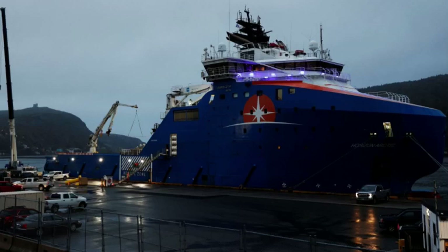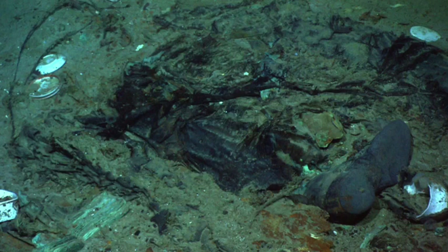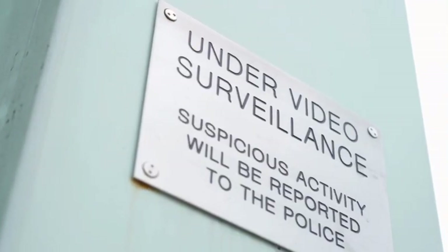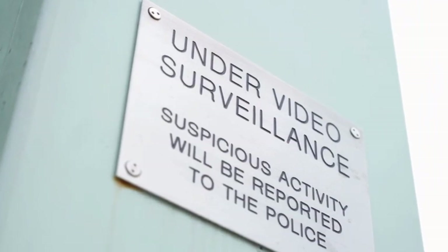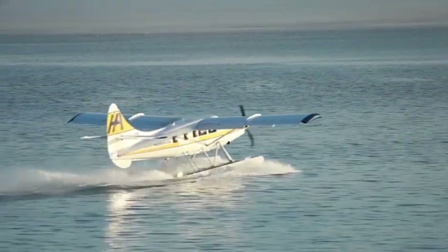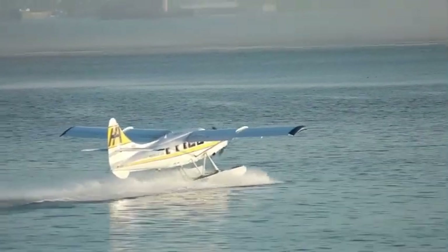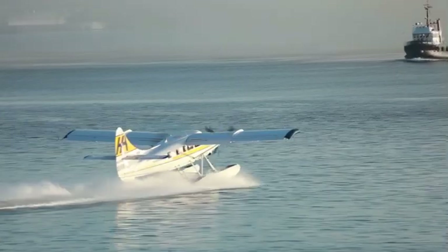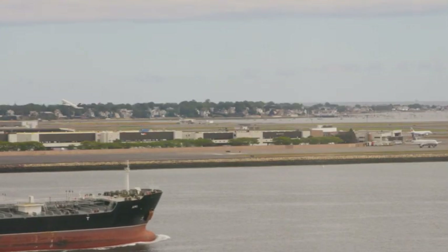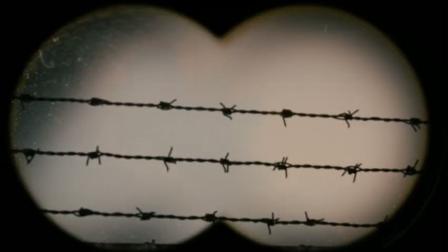The debris found is consistent with a catastrophic loss caused by a pressure change. The US Navy has a system called the Integrated Undersea Surveillance System, capable of detecting enemy submarines. They detected the implosion and heard the sound of it through this system on Sunday morning. The question arises as to why the Navy did not inform the public on Sunday, as it could have potentially saved resources on the planes and ships involved in the search.